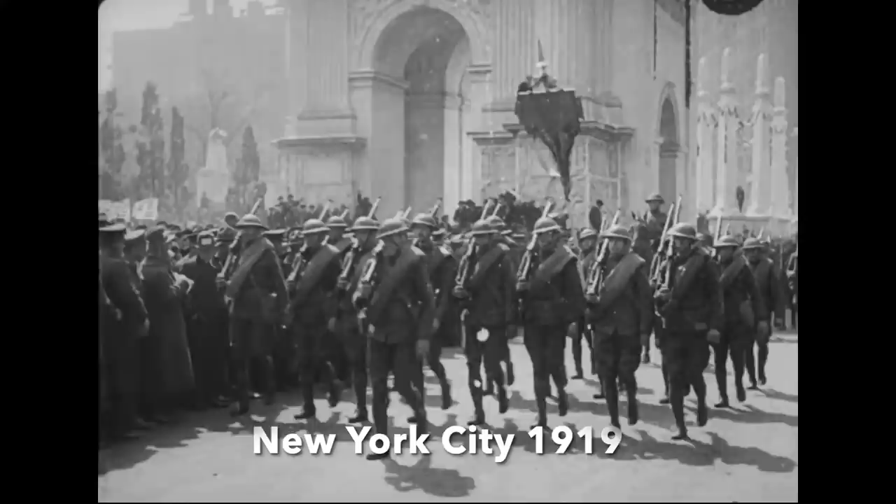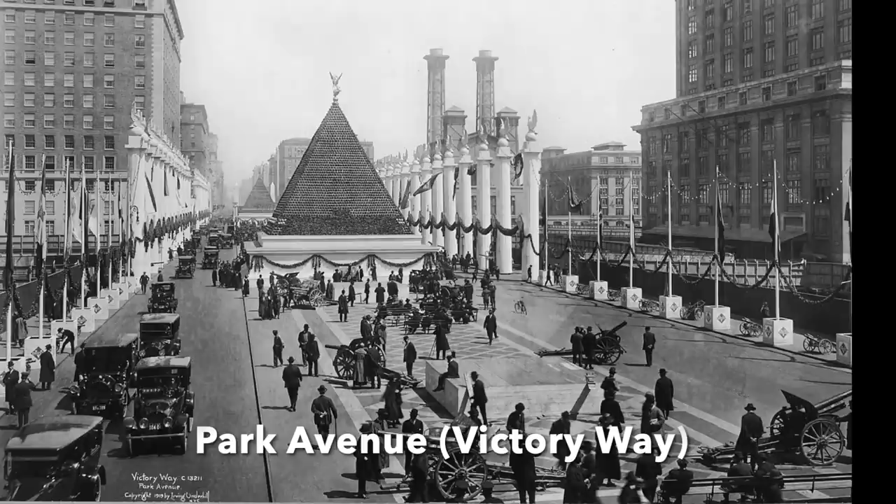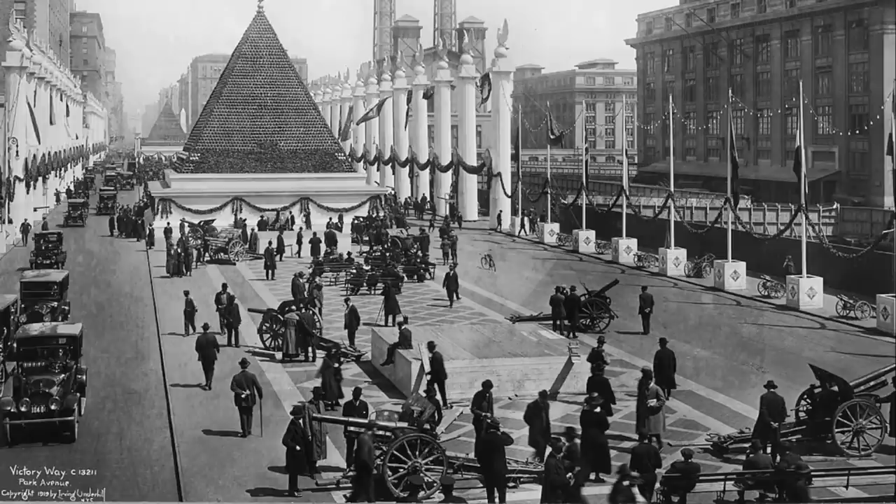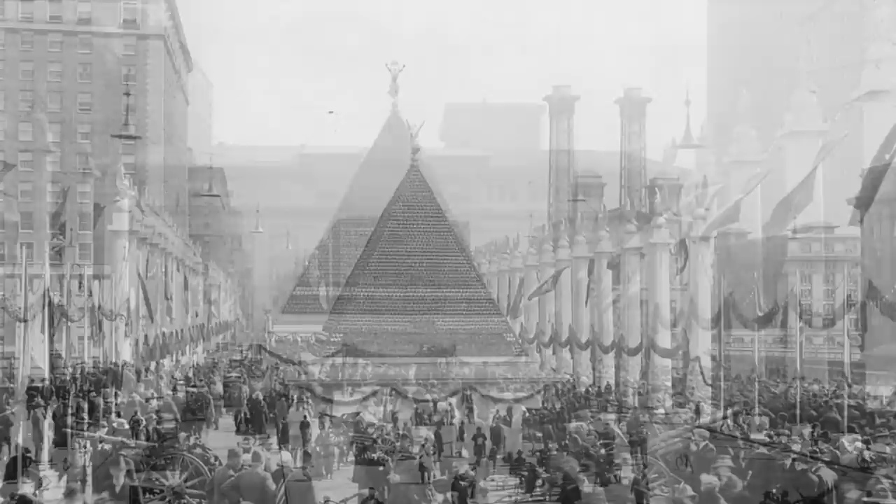If you were in Manhattan in New York City 103 years ago, you would have seen one of the strangest monuments to war. In 1919, Park Avenue had been temporarily renamed Victory Way, and the route transformed into a monumental procession lined with Roman-style columns adorned with the flags of the United States and other victorious Entente powers. Many captured German field guns were likewise arranged before two monumental pyramids, one outside Grand Central Station. A closer look at either of the pyramids would reveal something quite astounding.